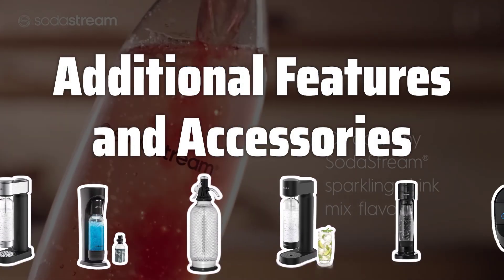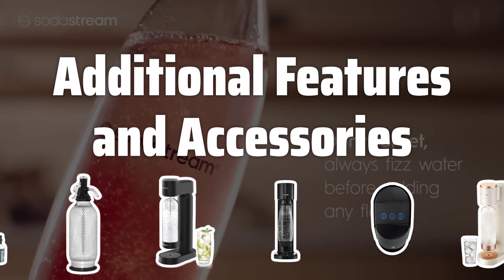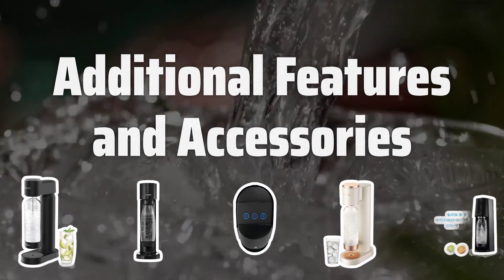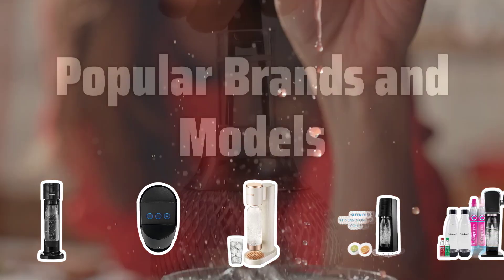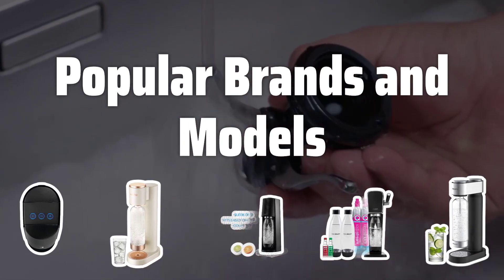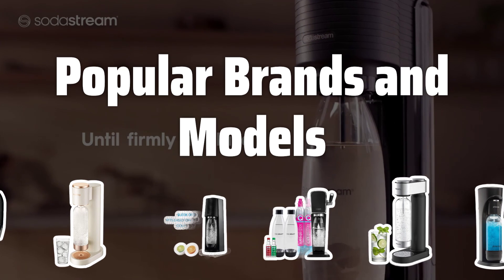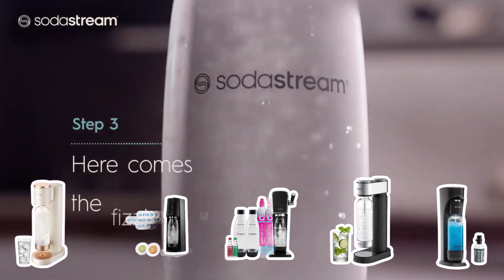Additional Features and Accessories: Check for additional features and accessories offered by the soda maker. Some models include flavor essences or syrups for customized drinks, while others come with glasses or reusable bottles. Popular brands include SodaStream, offering a range of soda makers with different capacities, and Arc, known for stylish, high-quality soda makers with a built-in carbonator.